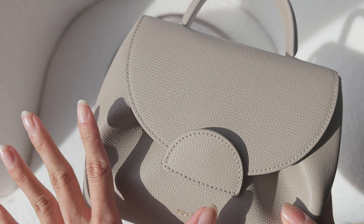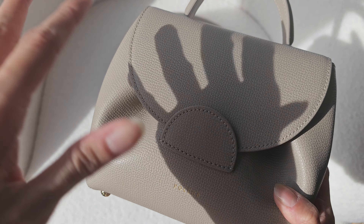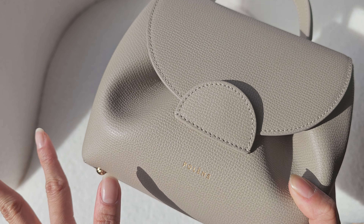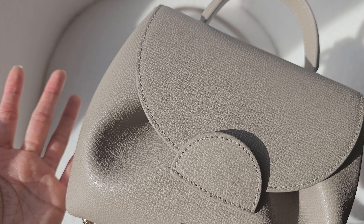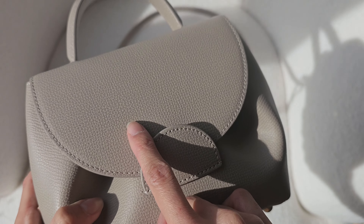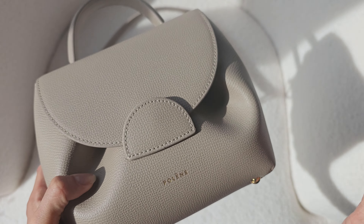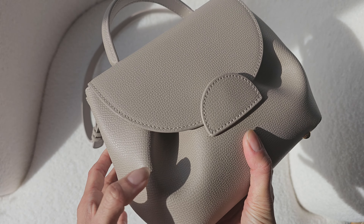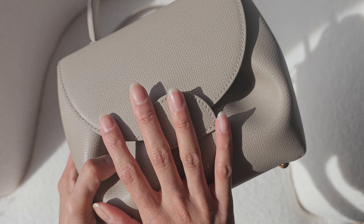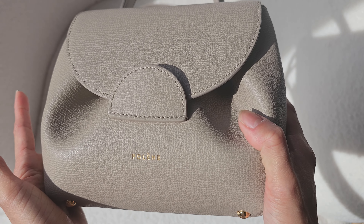With regards to the leather — really, really good and very sturdy. I saw a video on TikTok where a guy cuts open all different types of bags, including luxury bags like Chanel, to evaluate the leather quality. I'll put his name in the description box below. His review of the Polène leather was really, really good and it was on par with all the designer brands as well.